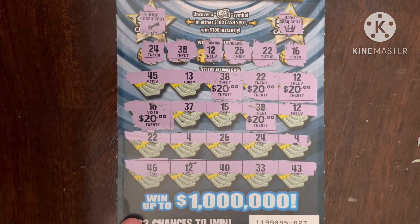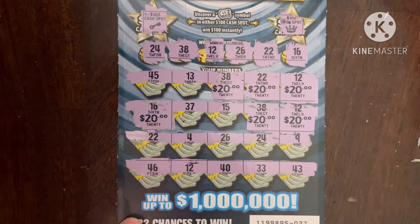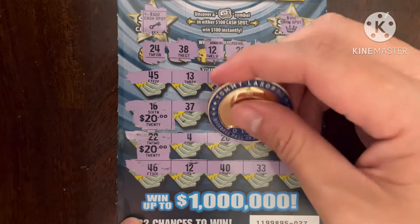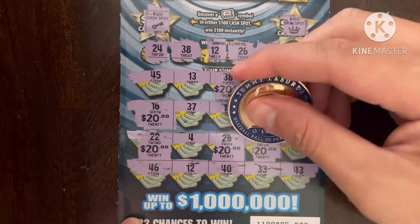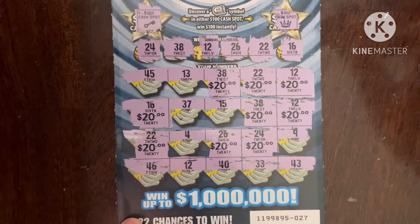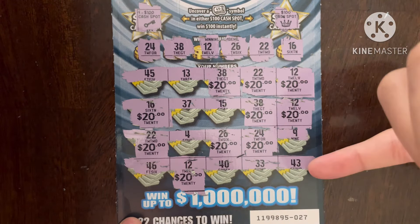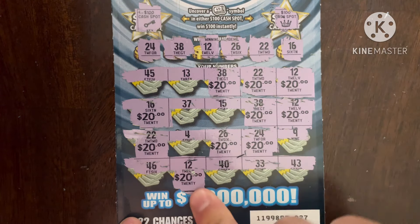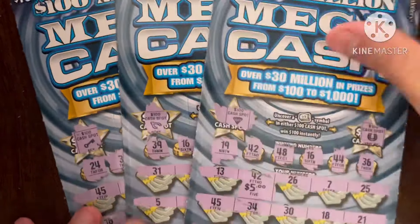No 37, no 15. Then 38 — that's a hundred dollars! We saw all those matches — I think this is going to be a $200 win, which is one in 199. Pretty insane for the first time playing this ticket. I am grateful and thankful. Then 26 — no, 24 — what am I saying. No 46, we do have 12. No 40, 33, 43. One, two, three, four, five, six, seven, eight, nine, ten — that is $200! That is how you close out a session.